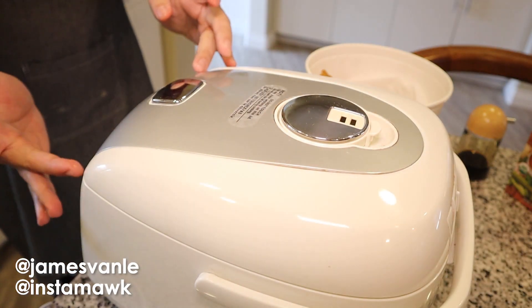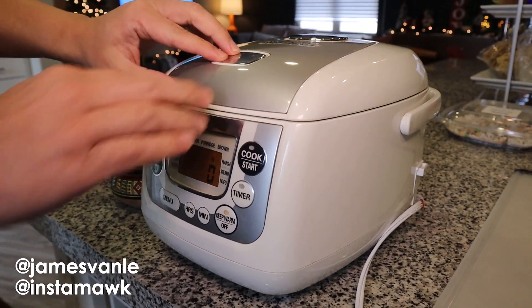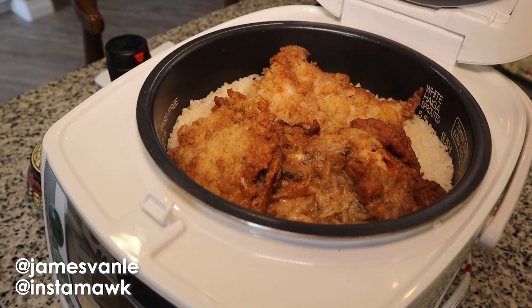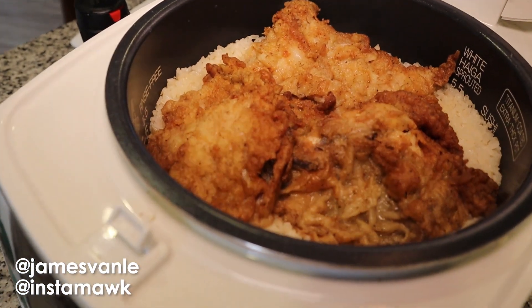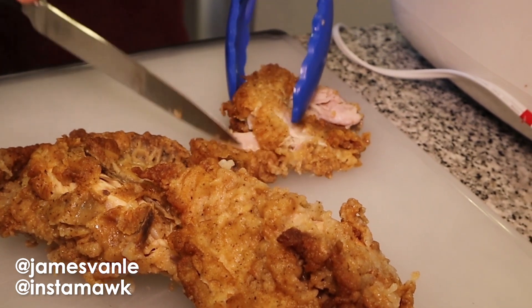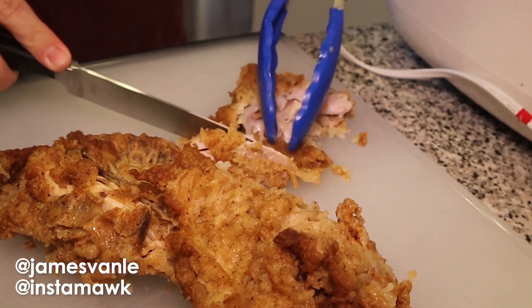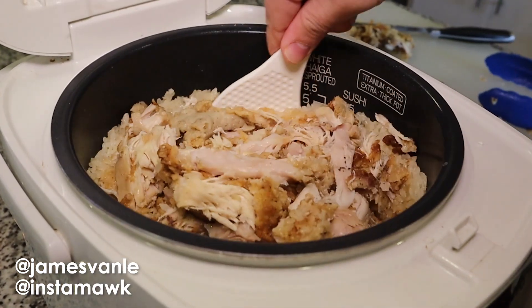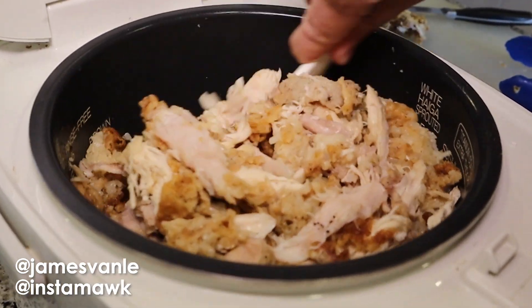We just closed the lid, pressed cook, and it made the house smell very fragrant — like we own a KFC restaurant. Then we took the chicken back out, deboned it, shredded it, added some salt and pepper, and added the shredded chicken back in, mixed it up, and bam.